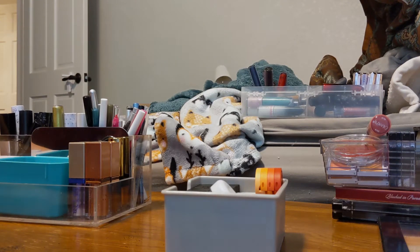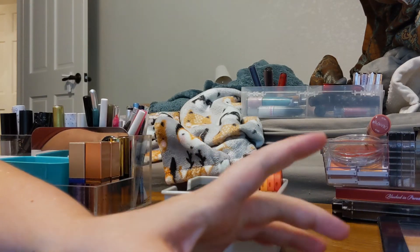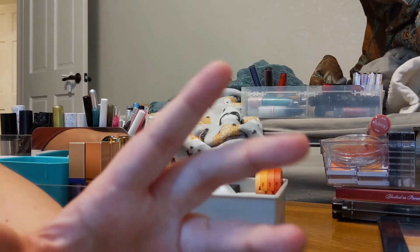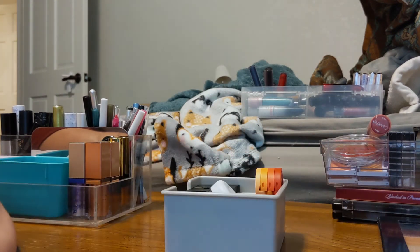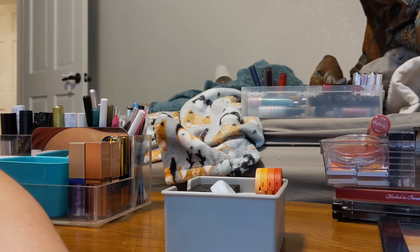Hello and welcome, or welcome back. Today is going to be part two of my declutter series. I'm going to break this up into several parts because I do have quite a bit to go through. I did eyeshadow palettes — that was the first part — so if you missed that and would like to see it, it will be on my channel or I'll leave it in the cards above.